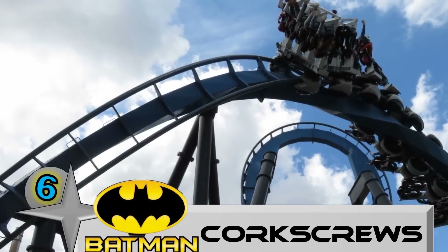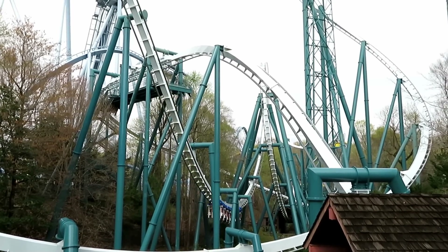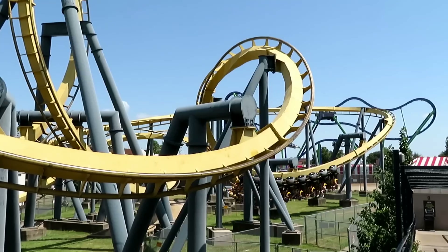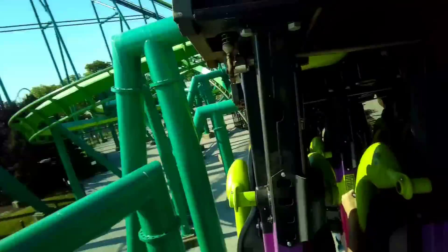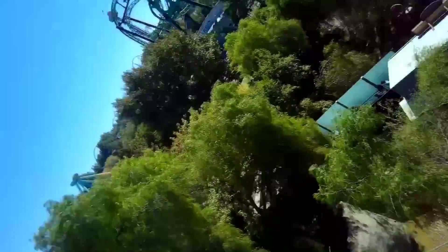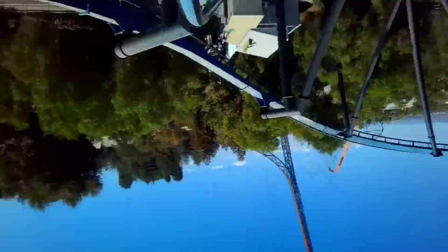Number 6: The Corkscrews on Batman the Ride at various Six Flags parks. B&M inverted coasters are one of the most intense models out there, and there's nothing quite like a whippy inverted corkscrew. There are lots of rides that have this element, and I admit that when Raptor's mid-course brakes are off, its final corkscrews would be on this list. But for consistency's sake, I'm going to feature Batman the Ride because you will fly into those final corkscrews every single time. These manage to avoid headbanging, but still feel like the coaster is trying to rip your feet off.